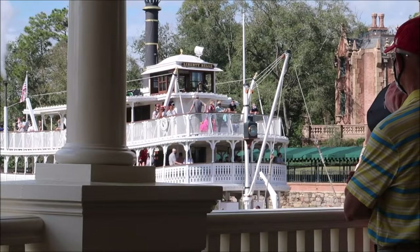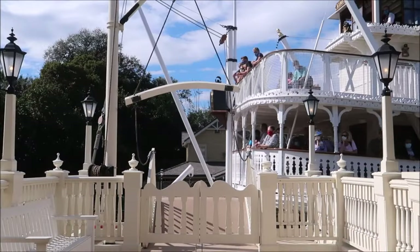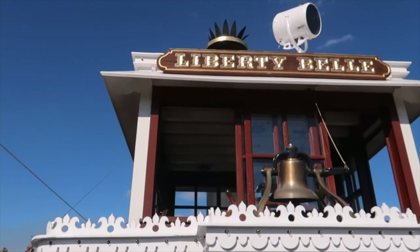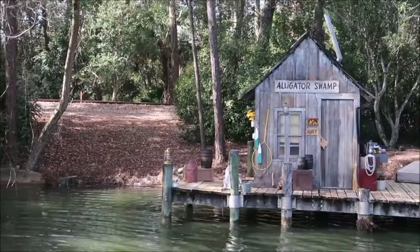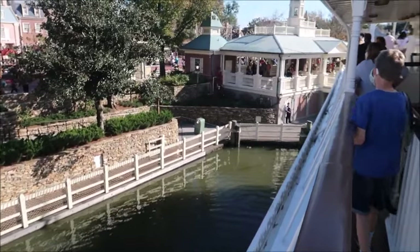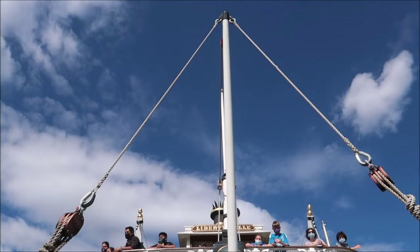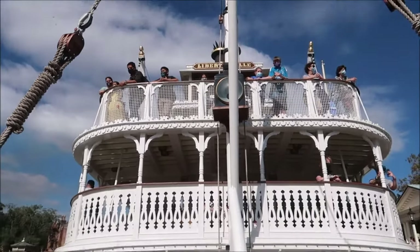The final attraction in this land is the Liberty Square Riverboat, where you can cruise around the rivers of America on board the beautiful Liberty Bell, as you take in the sights of Frontierland, Tom Sawyer Island and Liberty Square. It's a nice little 20-minute relaxing ride, so it's perfect for taking a break in between some of the more intense attractions in the park.